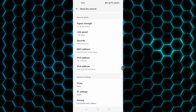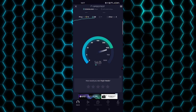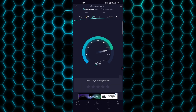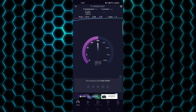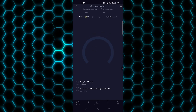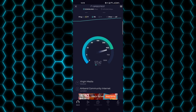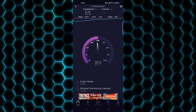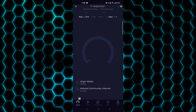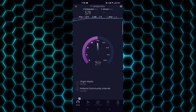Let's do the speed test and see how well she performs. I did run this several times but I'm only going to show you one or two. Very impressed - I was getting well over 500, sometimes over 600 to 700 on the downloads, and over 100 on the uploads. I thought that's pretty good.